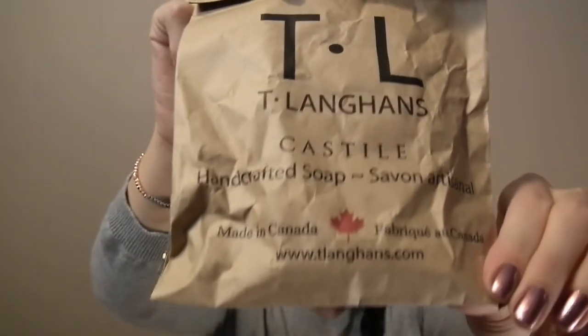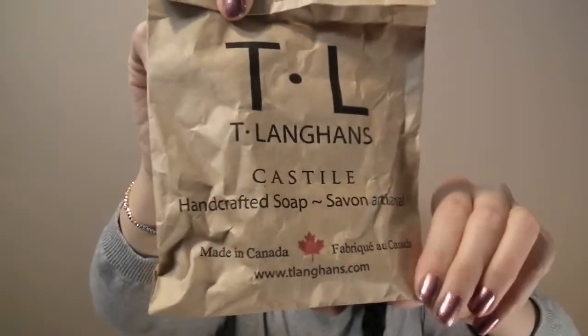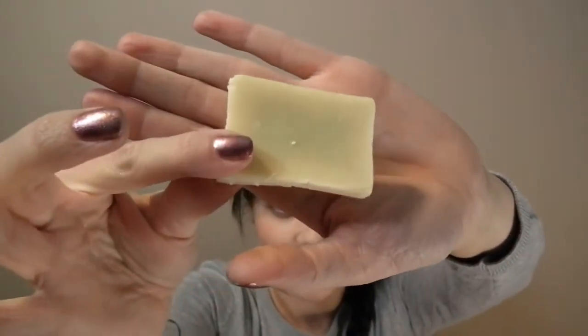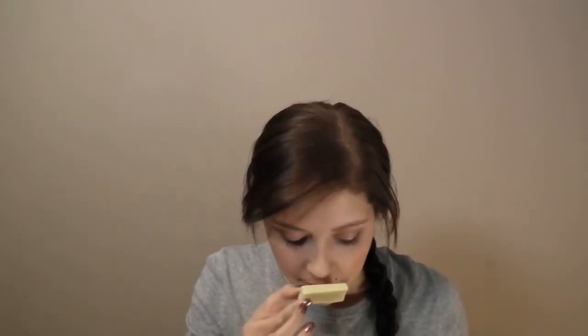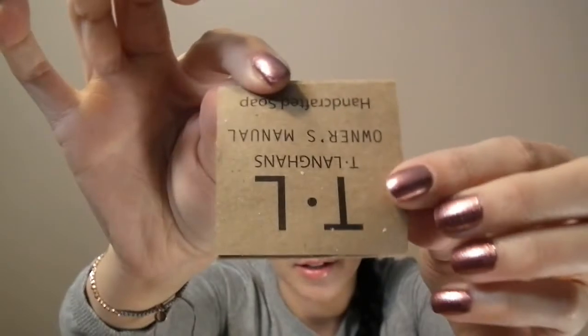The next thing I received is this handcrafted soap. It says it's made in Canada — woohoo for that! And it says TL Castile Handcrafted Soap. It comes in this little brown bag and it's a pretty small sized soap. And this smells like... it's kind of a citrusy smell. I smell oranges and maybe grapefruit in here. It smells actually pretty good. And you get this little paper in here that I'm guessing explains a bit more about this soap.